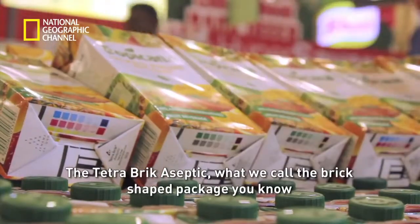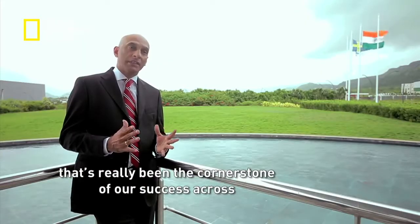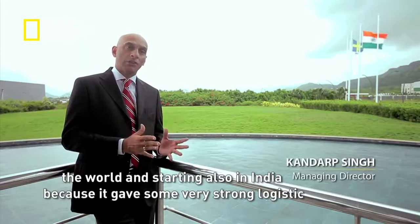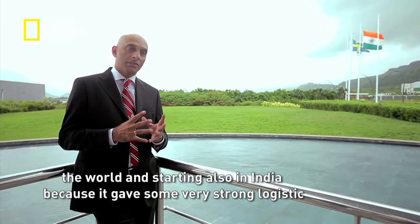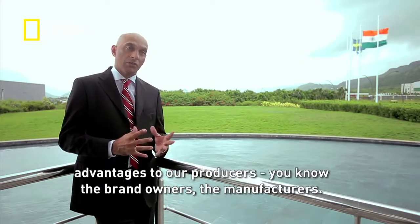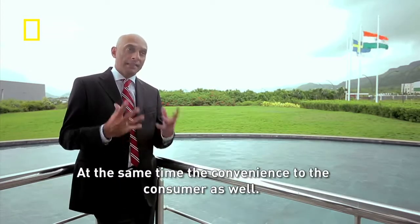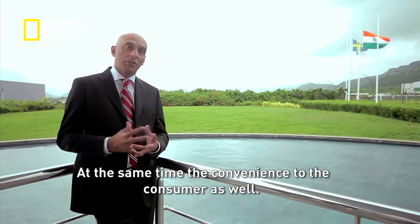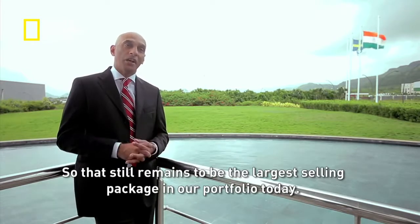The Tetra Brick Aseptic — the brick-shaped package — has been the cornerstone of success across the world and in India, because it gave strong logistics advantages to producers and brand owners, while providing convenience to the consumer as well. It remains the largest-selling package in Tetra Pak's portfolio today.